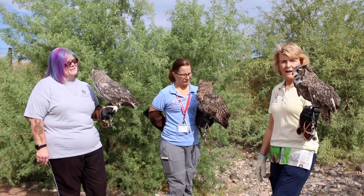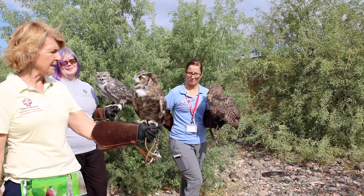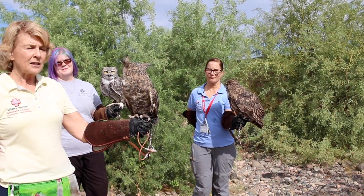Lastly we have Tucker, and Tucker is a male. As you can see, Tucker is a little bit smaller than the females. I'll put him in front so you guys can do a comparison — you can see how much smaller he is.